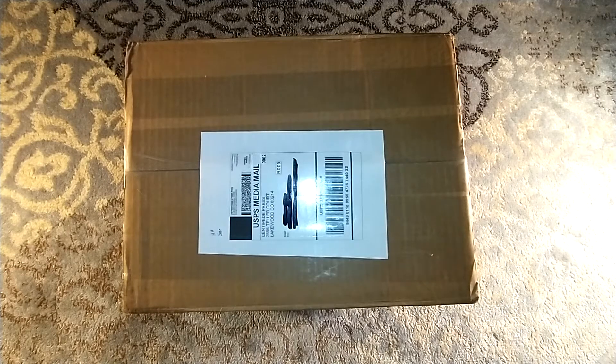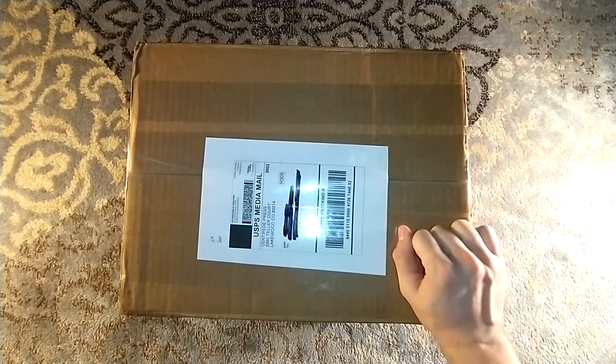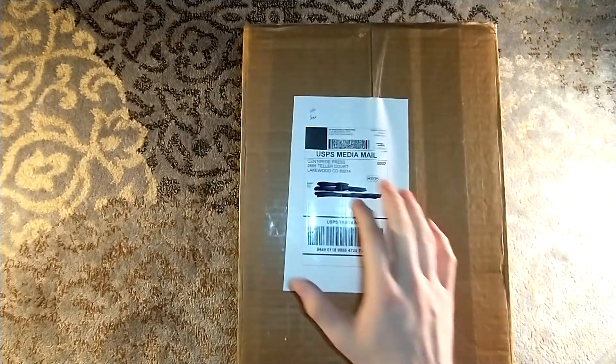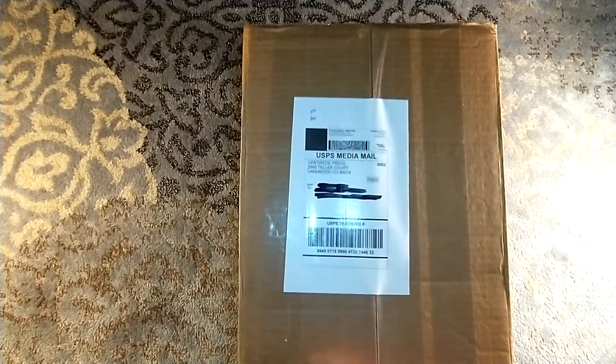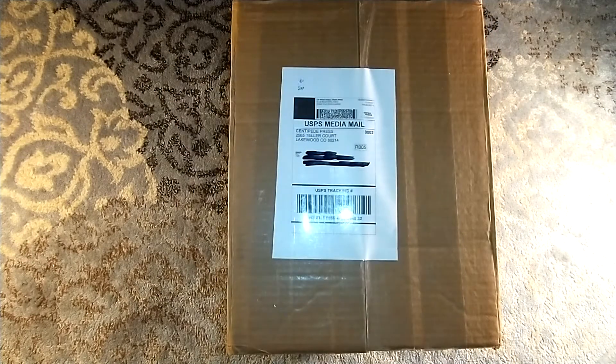Hello, and welcome to a Centipede Press unboxing. Just before hitting record, I was thinking to myself, I don't know which book is in here, because I'm expecting two shipments from them. But then I realized that Jared, or whomever shipped it, actually included the initials of the books in here, so I know exactly what's in here. I'm not going into this blind.